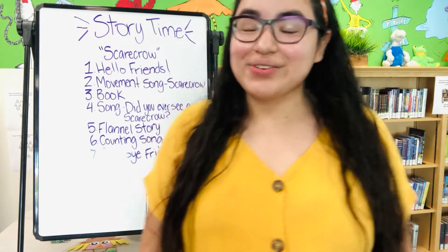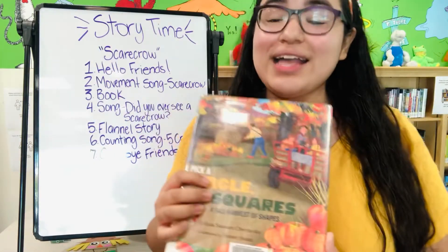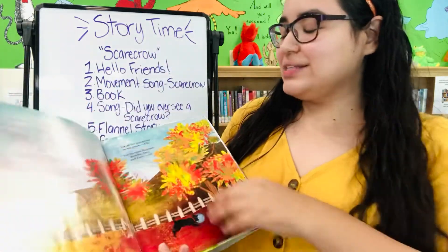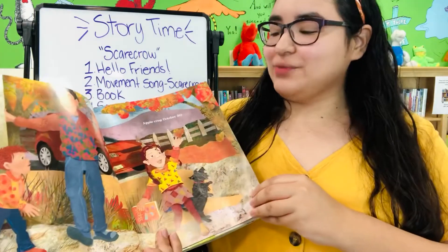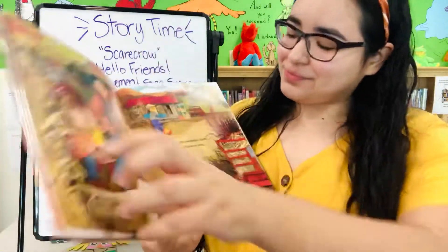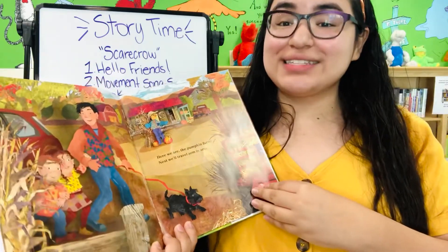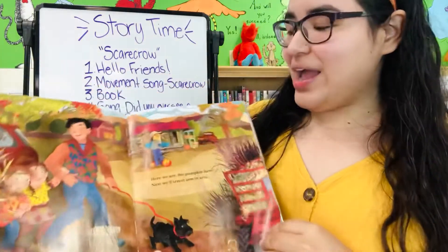That was Scarecrow, Scarecrow. And now we're going to read a book about fall. We talked about this last week — right now we are in fall, next will be winter, and this month is October. Like it says in this book: apple crisp October day. That's where we're at right now. Daddy says we're on our way. Here we are, the pumpkin farm. And you can see the colors we talked about last week because the leaves are changing — orange and red and yellows and browns.